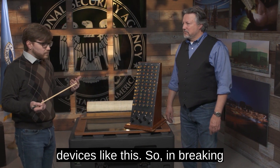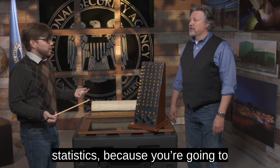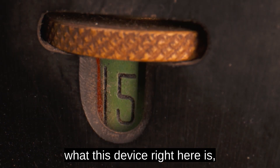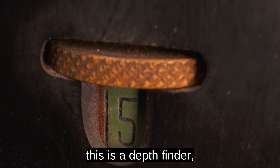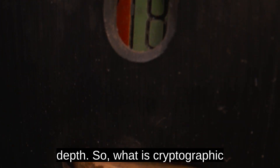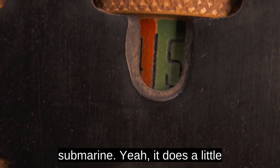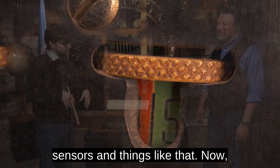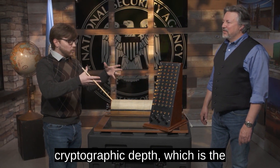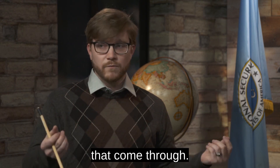In breaking codes, you have to be very good at math in general, specifically statistics, because you're going to be looking for repetitions and things like that. This device right here is a depth finder. This would have been used to help find cryptographic depth. What is cryptographic depth? Essentially, you're looking for indicators — if there are enough messages that come through.